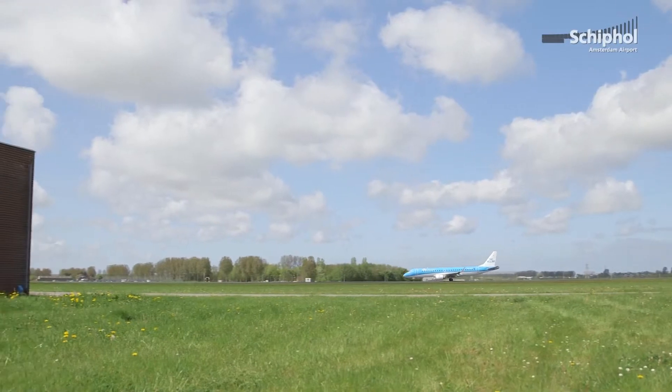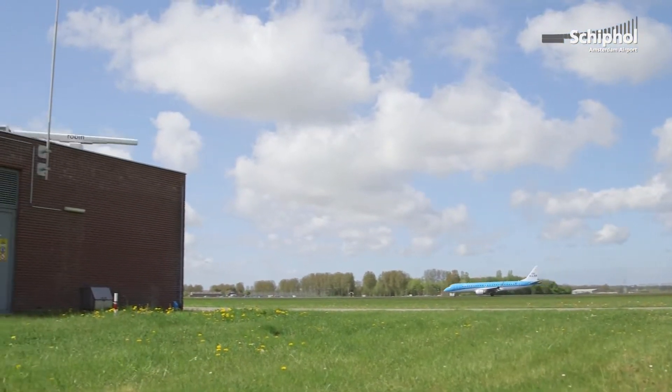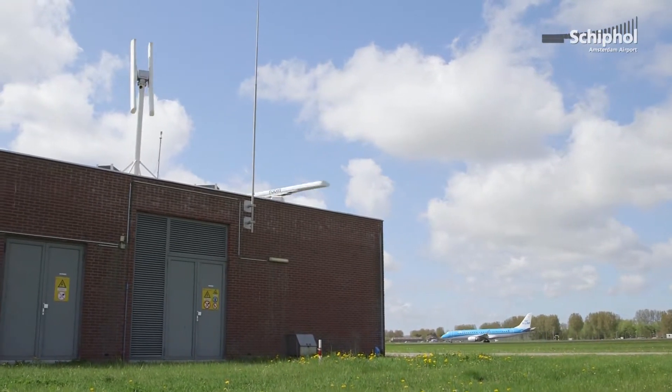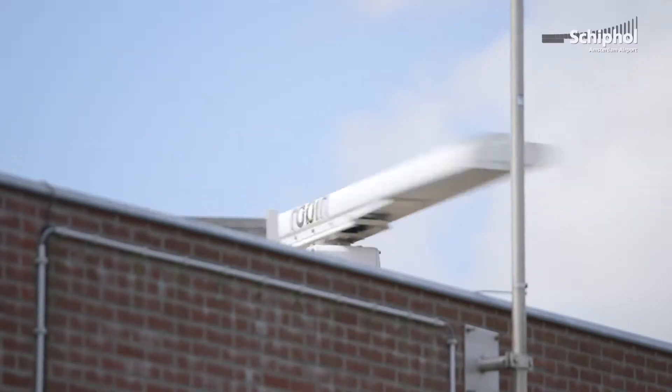My name is Siete Hammingha. I'm the CEO of Robin Radar Systems. Normally a radar doesn't actually see birds — it's designed to see big objects like ships or planes — but with these algorithms we are able to detect small targets like birds.